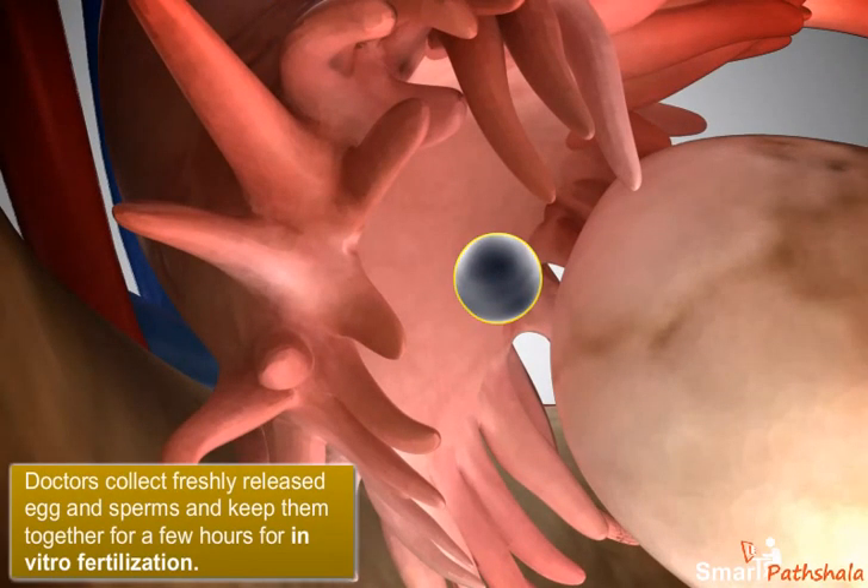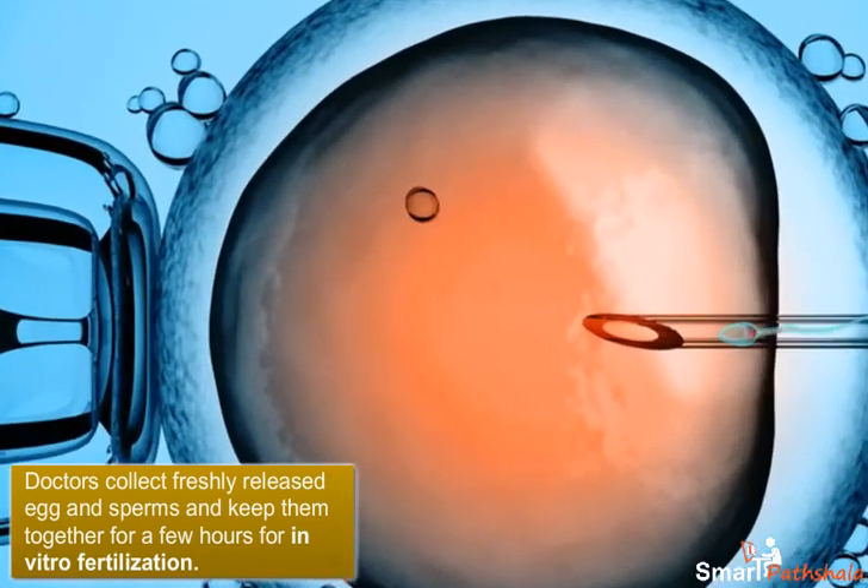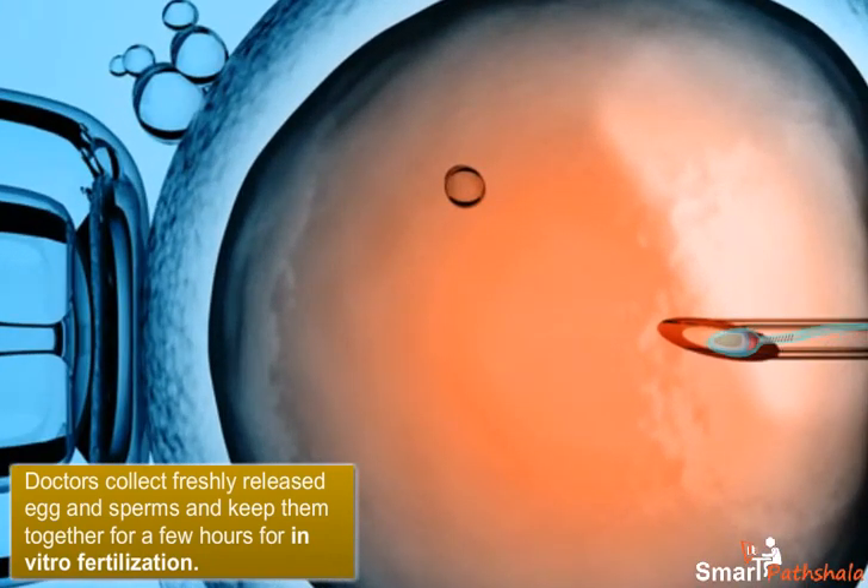In this case, doctors collect freshly released egg and sperms and keep them together for a few hours for in vitro fertilization.